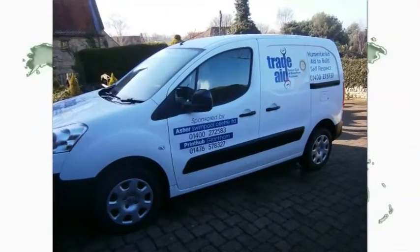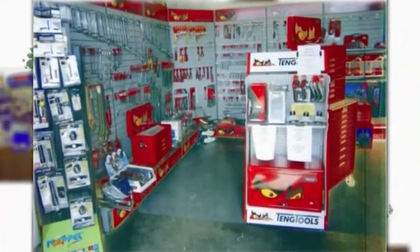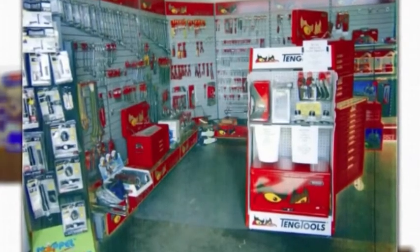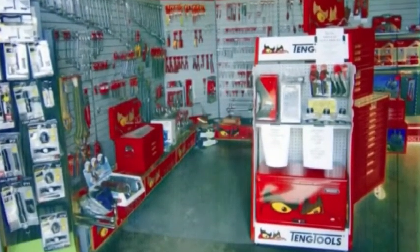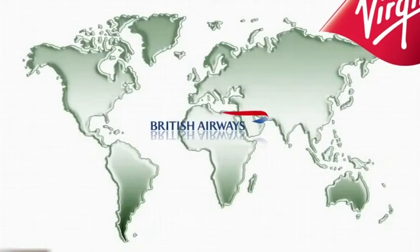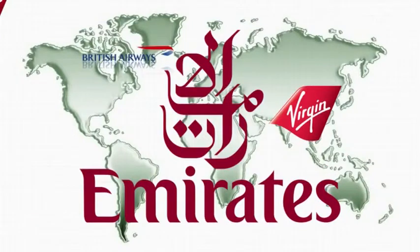Trade Aid's van is bought, maintained and fuelled by a sponsor, and all printing costs are also reduced by a printing sponsor. This enables us to supply all boxes and contents at the same price and fly them anywhere in the world for £425 per box. We now have special dispensation with BA, Virgin and Emirates Airlines for a flying customer to take out a box free of charge — so if you ever visit a club project abroad, you can take a box free as well as your own baggage.